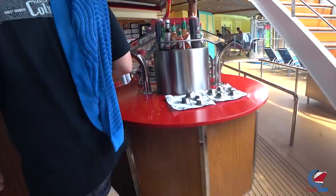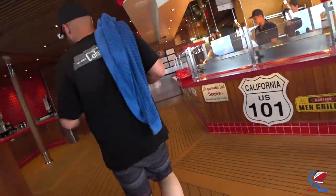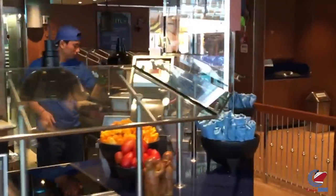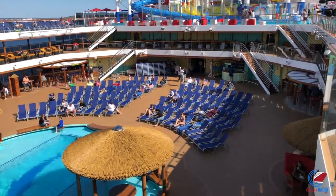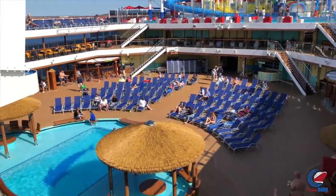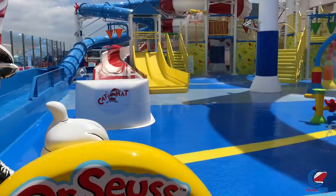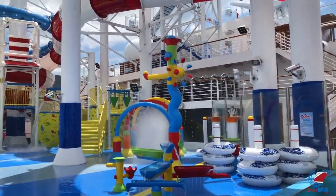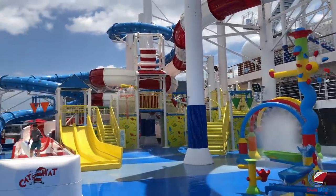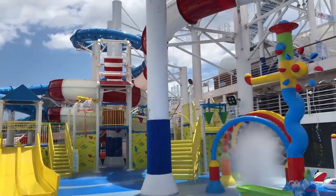Heading to deck ten by the pool, you'll find the two staple poolside eateries — Guy's Burger Joint and the Blue Iguana Cantina — along with the Red Frog Rum Bar and Blue Iguana Tequila Bar. There's a dive-in movie screen, a beach pool with cabanas and splash areas. The water park is a couple of decks higher, featuring Dr. Seuss characters, a raft/tube slide, and a speed-racer style slide — both give an adrenaline rush, though it can get chilly and windy.